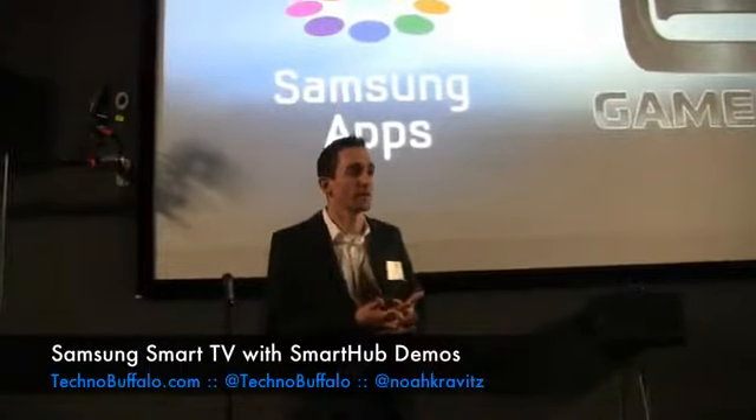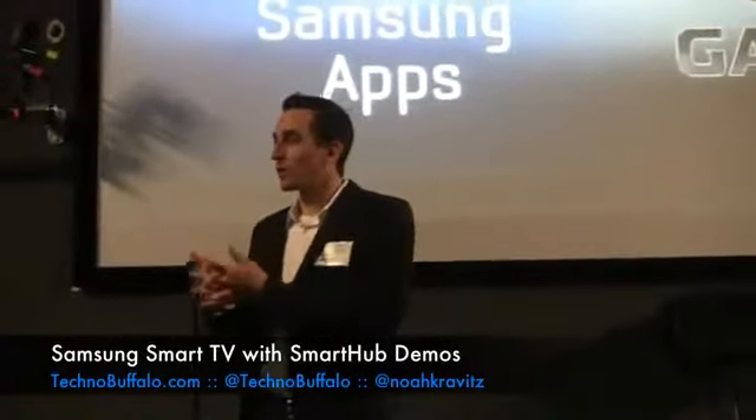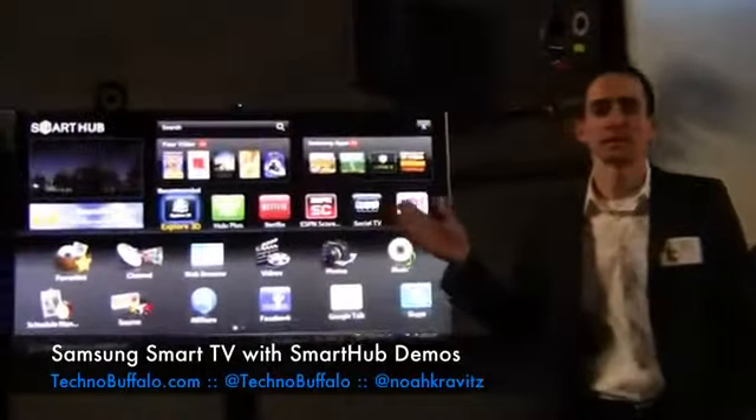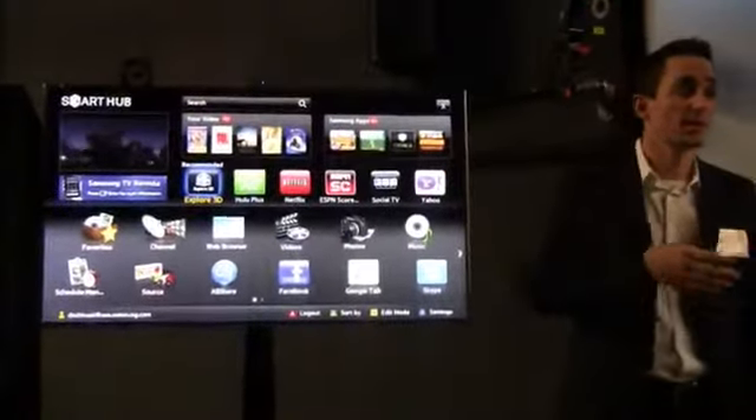Thank you Eric. Hi everybody, I'm Matt Angeleri, I work at headquarters in Ridgefield Park, New Jersey. My job at Samsung is to help you guys and the public understand — and our executives — really what goes on inside of the Smart Hub interface and inside of connected new products, both Samsung products and competitors.